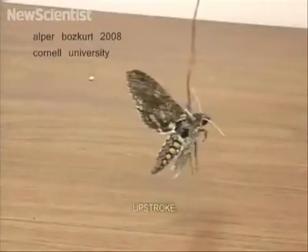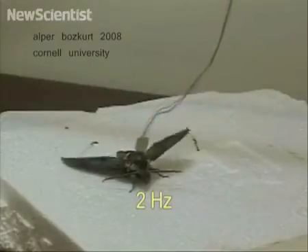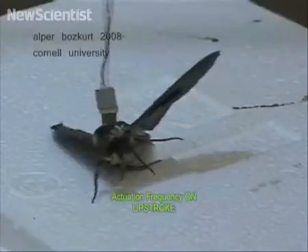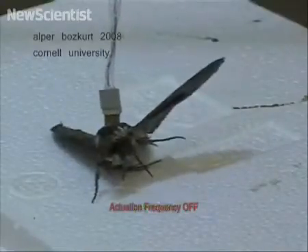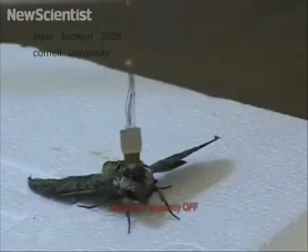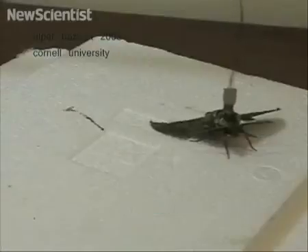This moth isn't just swinging around — it's been bugged. Researchers at Cornell University can take control of its flight using electrodes implanted into its muscles. Signals are sent to its left flight muscle to make it lift that wing. Different signals can be sent for it to lower its wing, to lift both wings at once, or to make them flap.